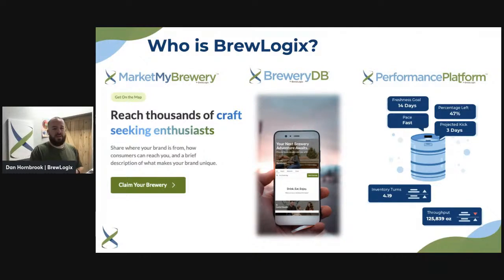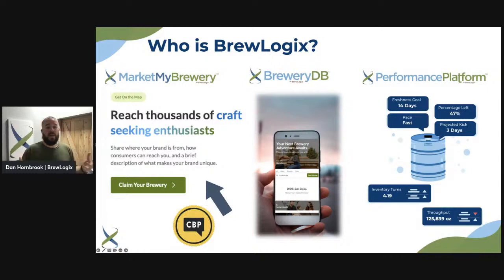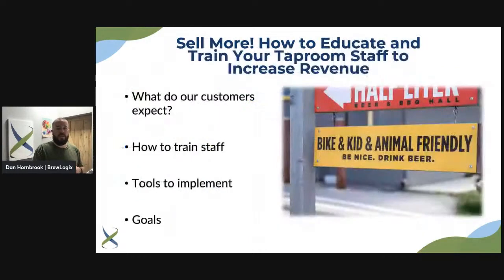That is who BrewLogics is — an ecosystem of these platforms. I'm really excited about what we're going to do to help craft beer grow over the next few years. You guys are obviously CBP, and Mark My Brewery is really focused on you all. By getting on Mark My Brewery you get on BreweryDB where consumers are searching for you. So if you want to jump on board with BrewLogics, Mark My Brewery is your route.